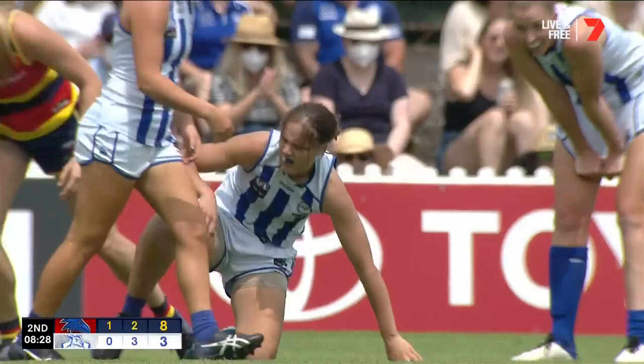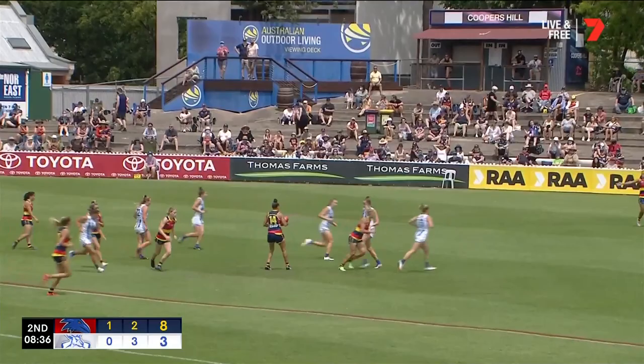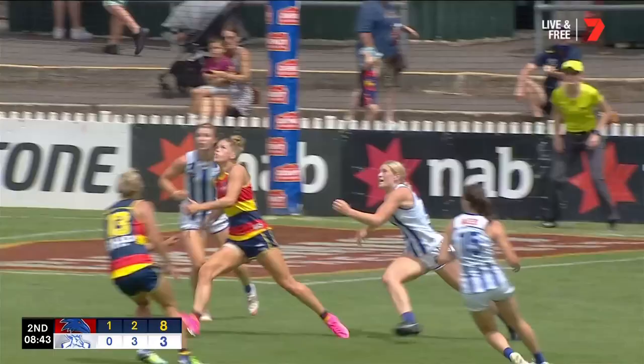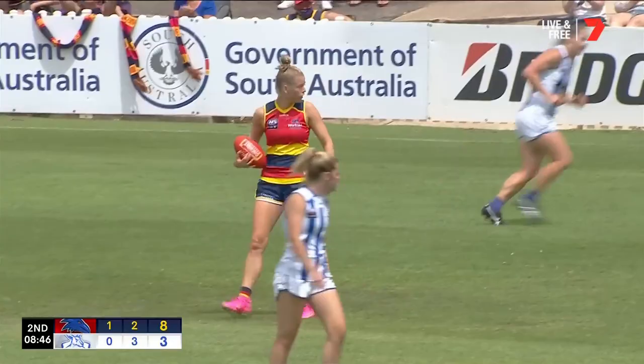McKinnon. Stevie Lee Thompson — she's found her way into 50, she's got some space. Down the goal square, it's Woodland, and a kick just fell nicely. Woodland was able to navigate her way through a couple of Kangaroos defenders.